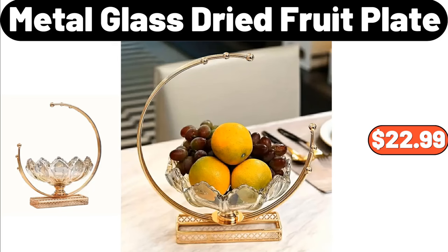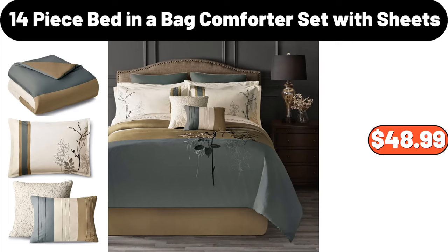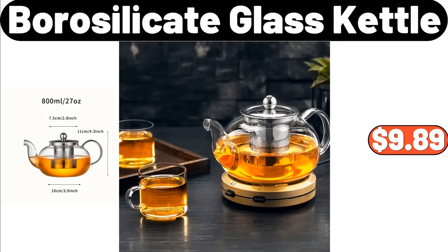2 PCS Soft Quilted Pillow, $14.99. 14 Piece Bed in a Bag Comforter Set with Sheets, $48.99. Borosilicate Glass Kettle, $9.89.